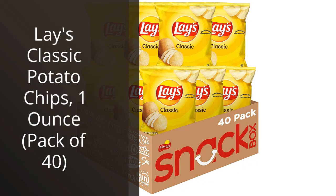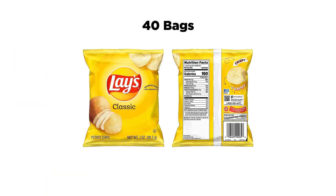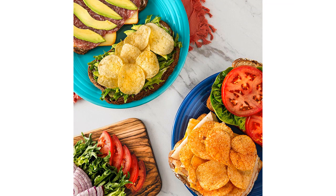I recently purchased a pack of Lay's Classic Potato Chips and I must say, I am absolutely hooked. These chips are the perfect combination of crispy and salty, making them the ultimate snack for any occasion.